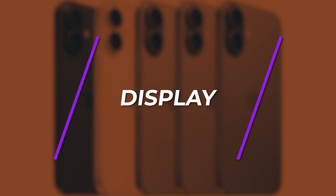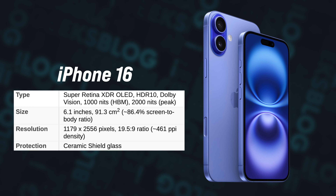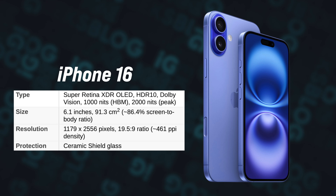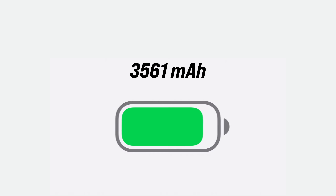Let's talk about technical details, starting with the display. It comes with a 6.1-inch Super Retina XDR OLED screen, the same found on iPhone 15, but the resolution is 2556 by 1179 pixels giving you 460 ppi. The display is advertised to reach 1000 nits of maximum brightness and 2000 nits peak brightness. The iPhone 16 has a 3561 mAh battery, a slight increase over iPhone 15.